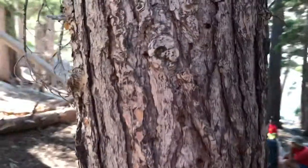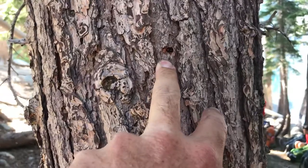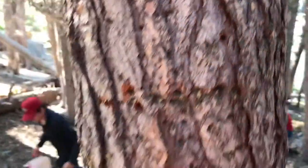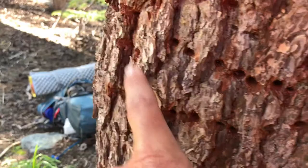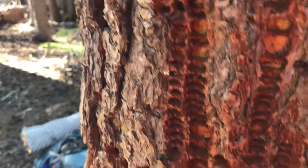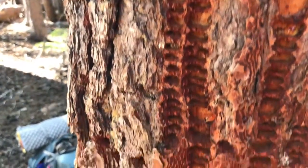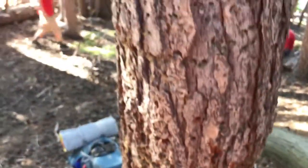Beetle infestation. On this pine up here in Desolation Wilderness, there are all kinds of beetles that have attacked this tree. The woodpeckers have figured it out, and they've come and worked some of these lines. You can see them working lines away. Some of the bark has come off, and you can see all these cells — there was a larvae in each of these little cells. So this tree is pretty stressed.